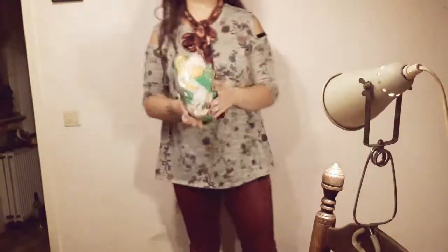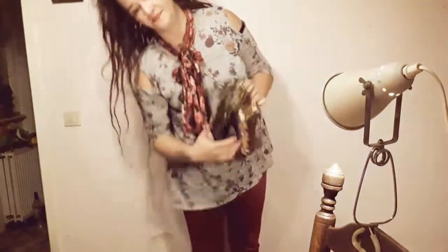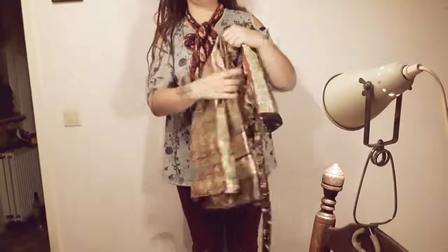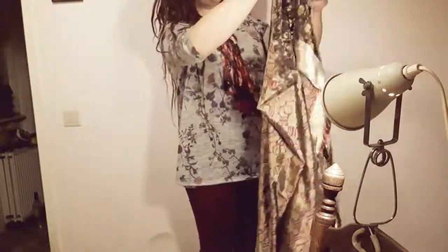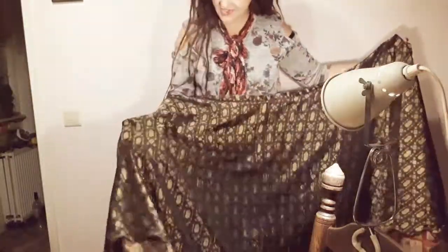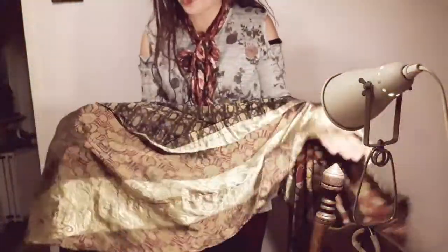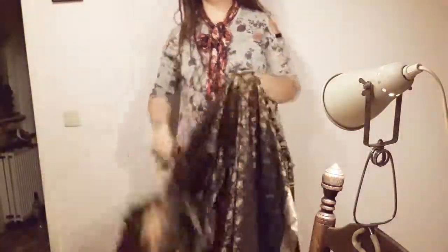It's a wrap skirt. You can wear it on two sides. On one side it has a beautiful greenish gold or brown, and on the lower side it has a little bit of gold or red. It's really awesome and really soft.